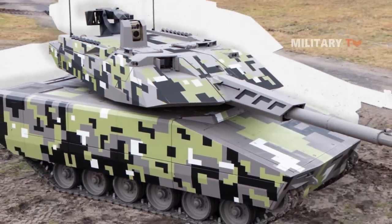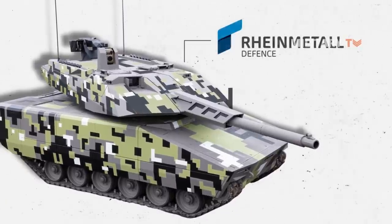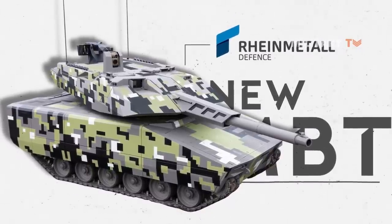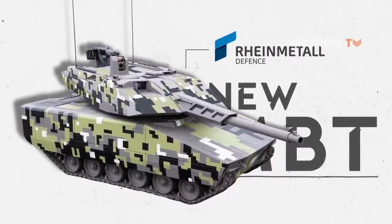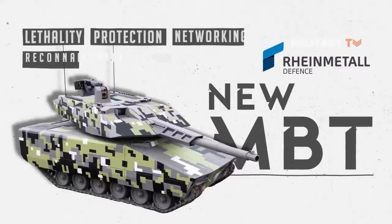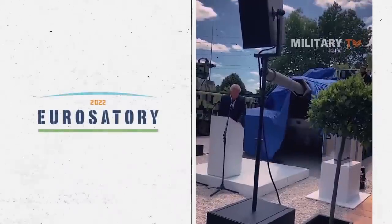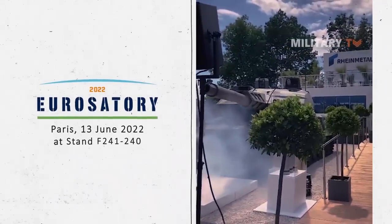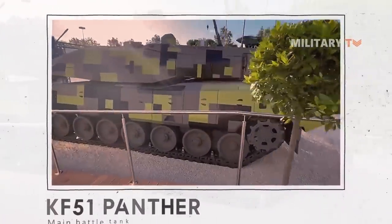The KF-51 Panther is a main battle tank designed by Rheinmetall in Germany. The first of its kind, this tank pioneers a completely new MBT concept. This is mainly because the Panther was built from the ground up using some of the most advanced technologies, which set new standards in all areas: lethality, protection, networking, reconnaissance, and mobility. It was unveiled by Rheinmetall at Eurosatori 2022 in Paris on June 13 at Stand F241-240. Let's take a look at how lethal and ground-breaking this MBT is.